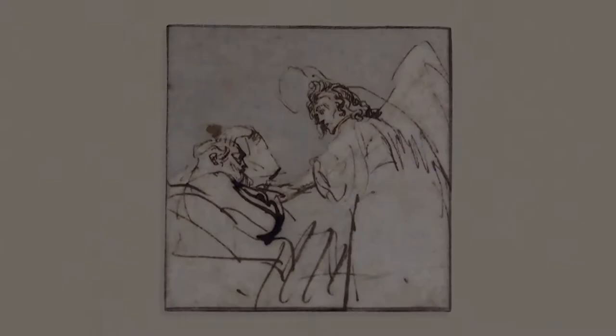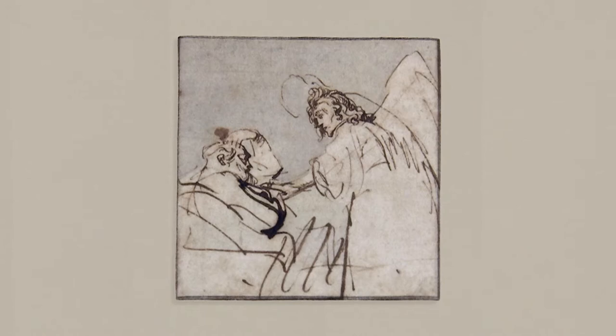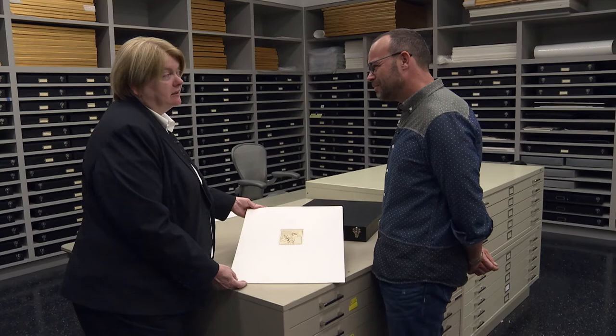People like Rembrandt worked with a variety of different studio assistants, so when you see his paintings you also see his students' work. Here, it's all him. How old is this Rembrandt? This is 16th century. What a treasure — it transcends time and place. It takes me that close to Rembrandt. That's pretty amazing, and so does the Crocker.